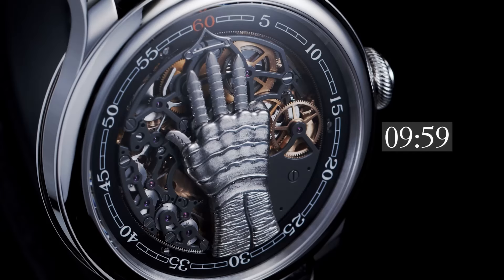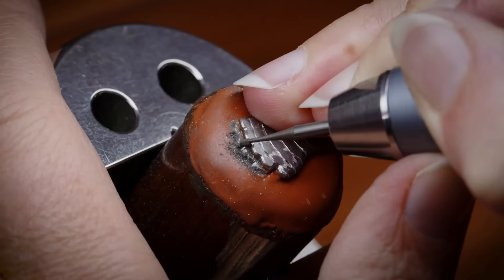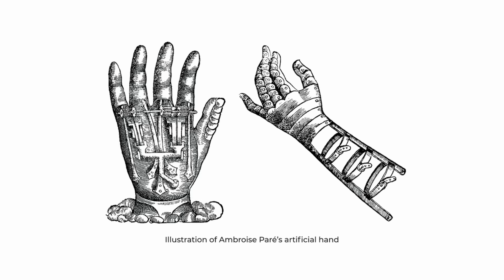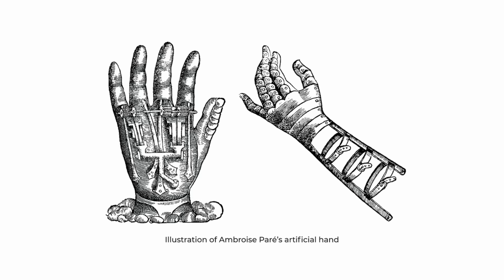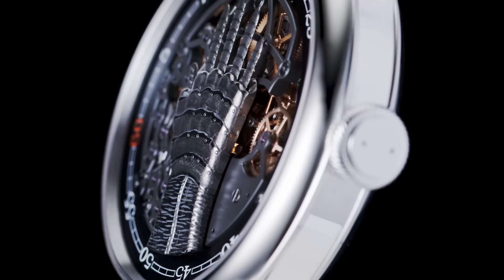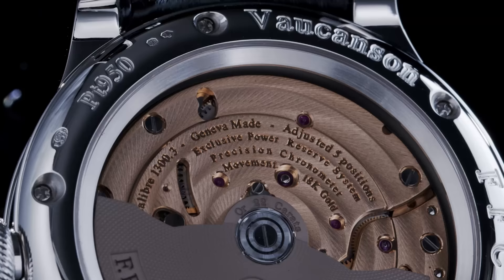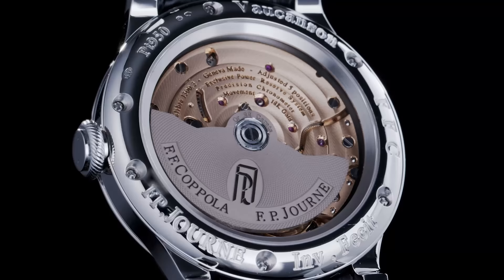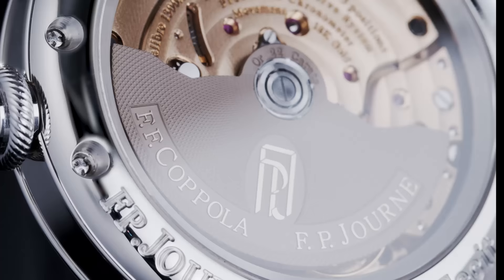This is where it gets a bit weird, because Mr. Journe wasn't just inspired by hands. He was inspired by a barber who became a physician who invented a special type of hand prosthesis, and that prosthesis used a specific mechanism that has been replicated in this watch. Now, all that is to distract you from the fact that there are 12 hours in a day and only five fingers — including a thumb — on a hand. So you might be wondering, how on earth do you tell the time with this thing?